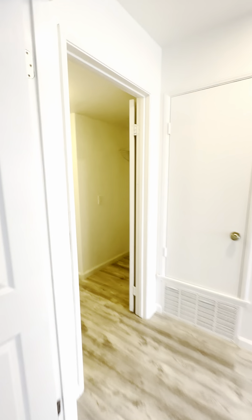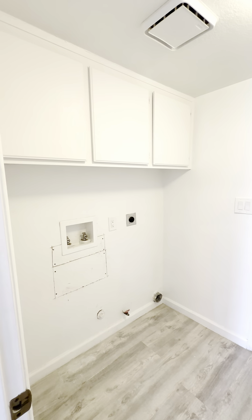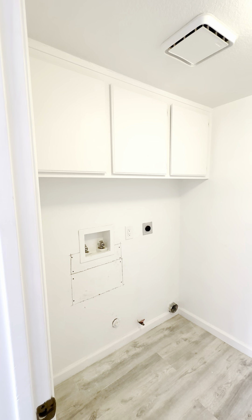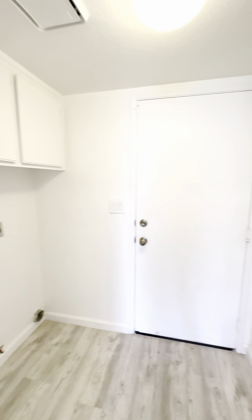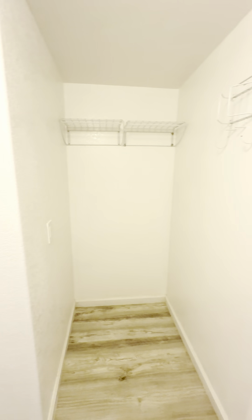Let's check out the laundry room. You will need to bring a washer and dryer. There's plenty of storage up above, which is great. And off to my right, you have more storage right here — this would be great for an extra refrigerator if you had that.